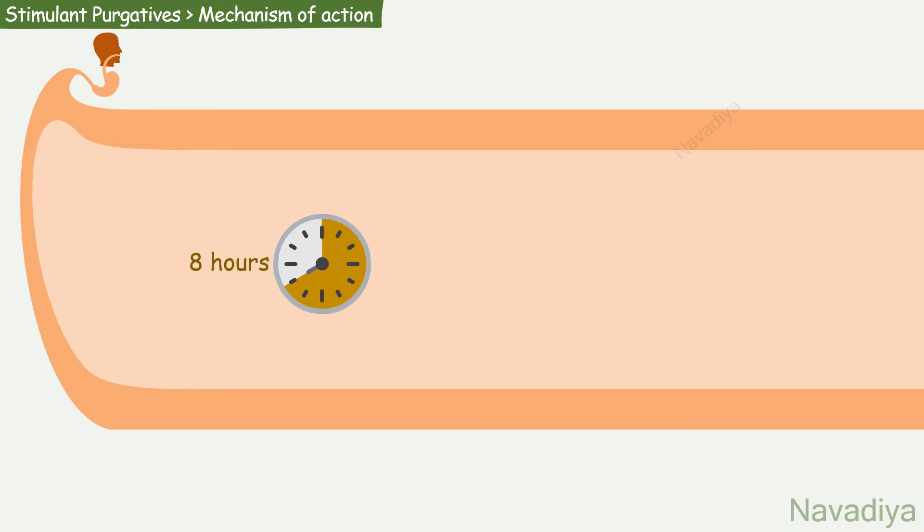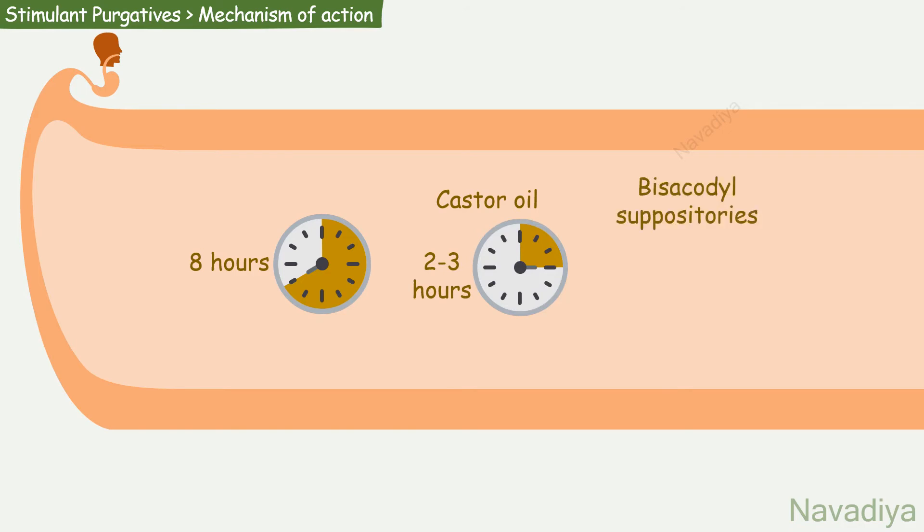Effects appear after about 8 hours. However, with castor oil, it appears after 2-3 hours. And with bisacodyl suppositories, motion occurs in 20-40 minutes.